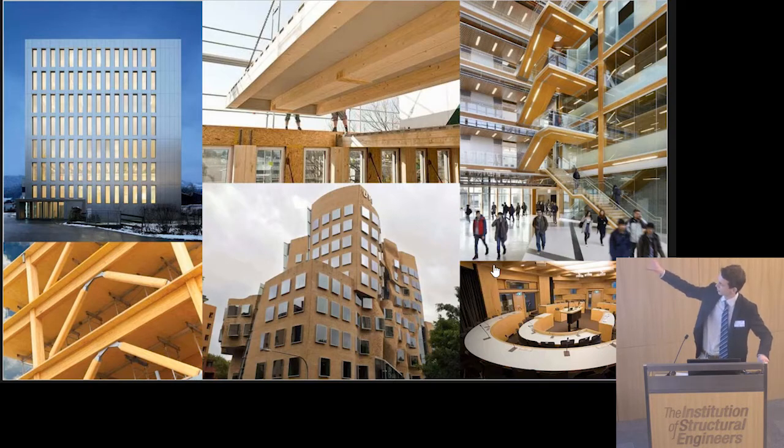Using this method, along with prefabricated CLT walls, they managed to build the superstructure at a rate of one storey per day. The top right image is the UBC Earth Sciences Building in Vancouver, where they built their new Earth Sciences Building out of timber concrete with a cantilever staircase.